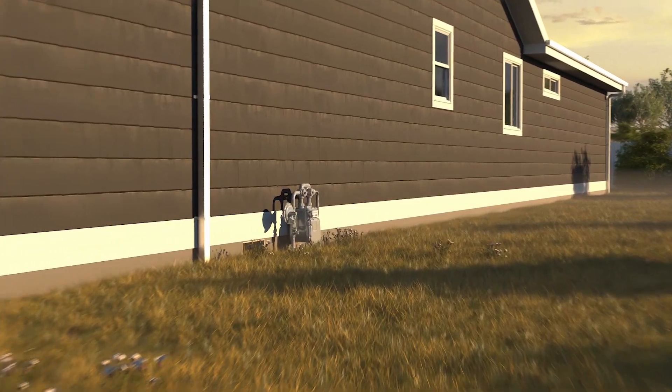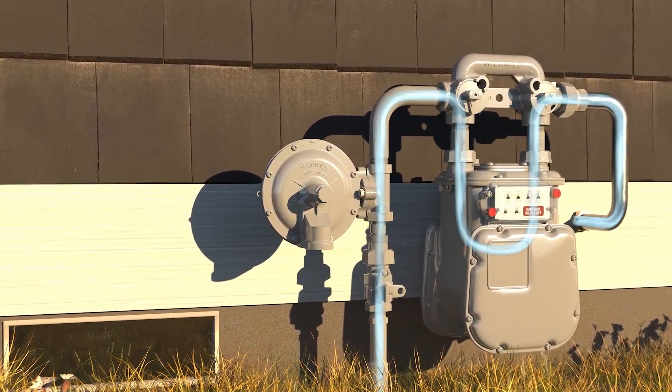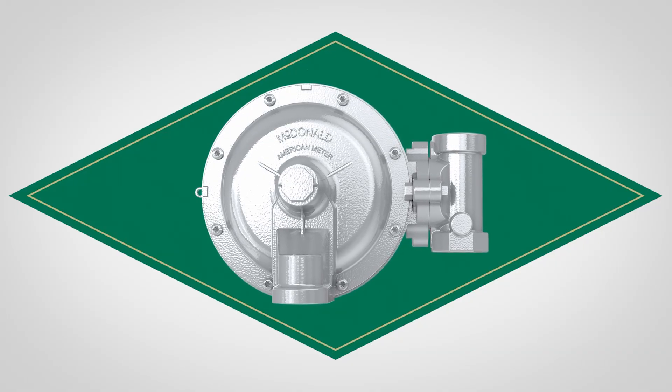Natural gas plays a critical role in powering homes and businesses, but ensuring its safe and efficient delivery requires precision. That's why we're proud to unveil our latest natural gas solution: introducing AY McDonald American Meter Regulators.